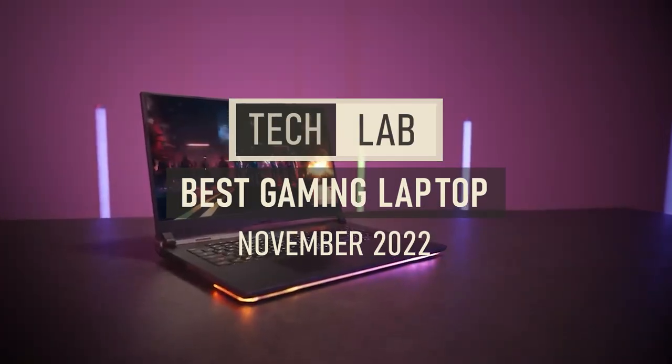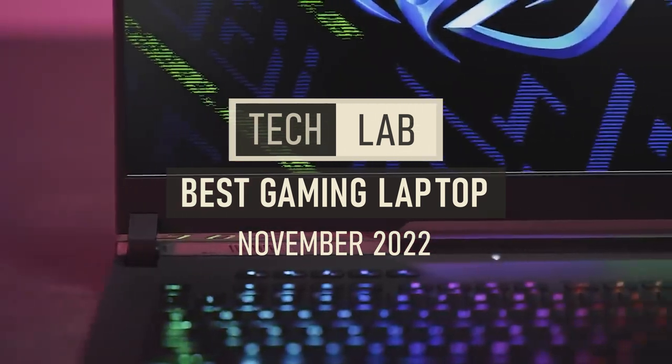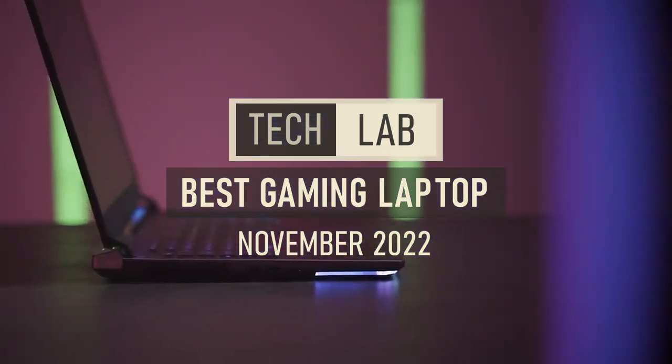Hi and welcome to Tech Lab. The greatest gaming laptop balances price, portability, and performance. Nowadays, there is a computer for everyone, whether you like a chunky workstation or a razor-thin gaming notebook.